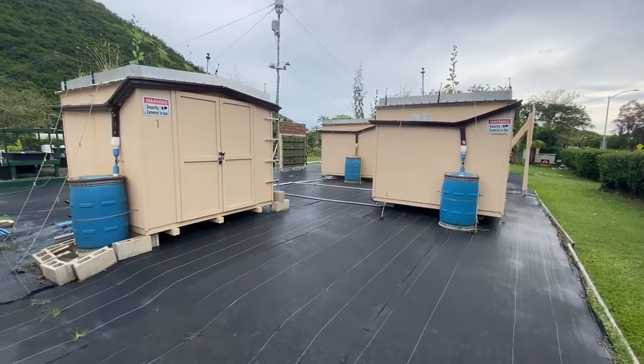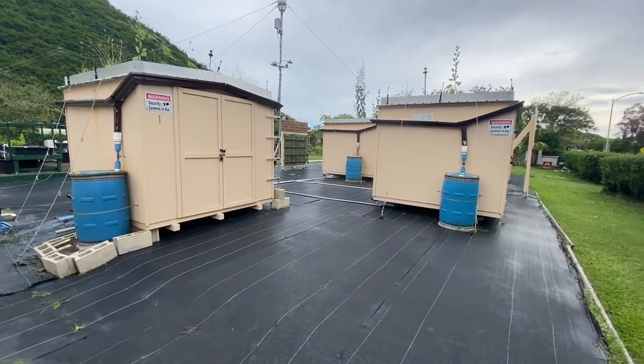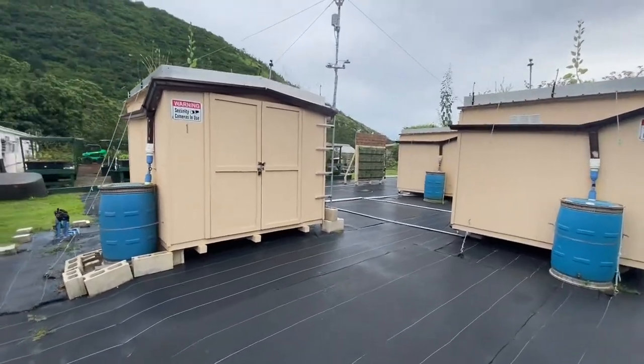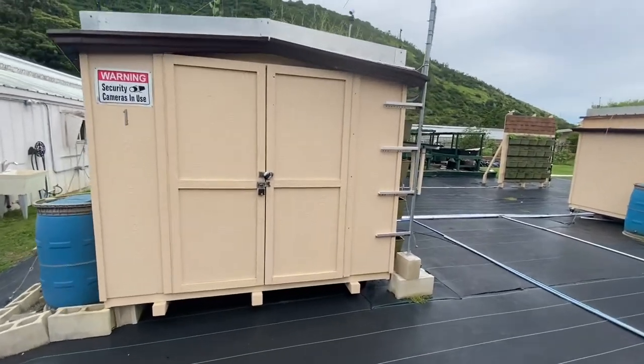Here we have the Tropical Green Roof and Living Wall Research Center, part of the Tropical Landscape and Human Direction Lab with Dr. Kaufman. We have five sheds here and four of them have a green roof and some living walls.